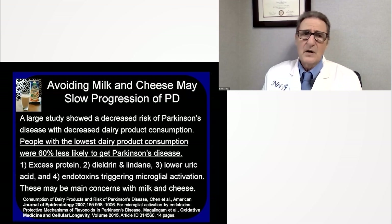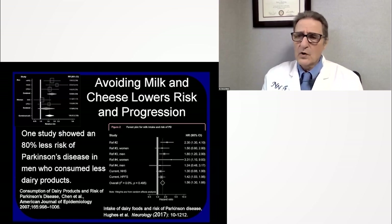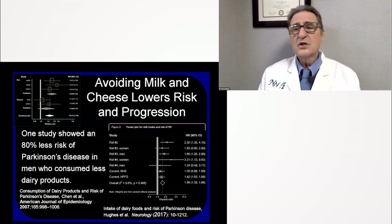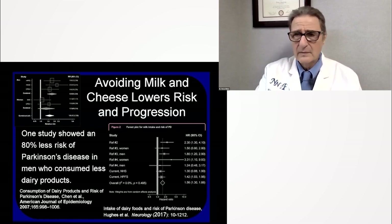Avoiding cheese and milk — and plant milk doesn't have these problems — avoids excess protein, dieldrin and lindane, damaging organochlorine pesticides, lowered uric acid, and endotoxins. As you see in this graph — these are called forest plots — every study to the right of the vertical line shows an increase in risk with dairy products and Parkinson's disease, and there are no studies to the left. Every single study showed an increase in risk, over a huge range of different studies, confirming that dairy products are involved with the risk of Parkinson's disease through many mechanisms including neuroinflammation.